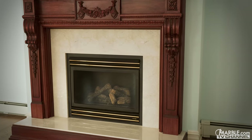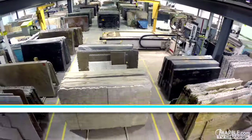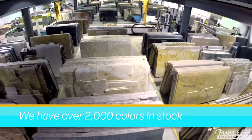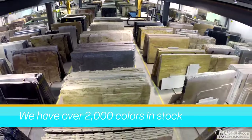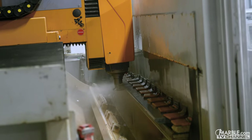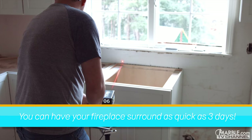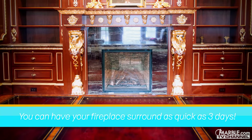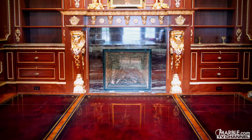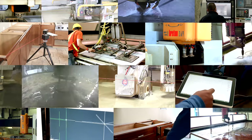Whichever material you decide on for your stone surface, Marble.com offers an enormous selection that cannot be found anywhere else. With over 2,000 colors of stone in stock, we are sure to have the style that will be perfect for your fireplace. Thanks to our state-of-the-art machines and laser-guided templating process, we guarantee a fast turnaround time that no one else can offer, meaning you can have your fireplace surround in as quickly as three days. Marble.com is the world leader in stone fabrication technology.